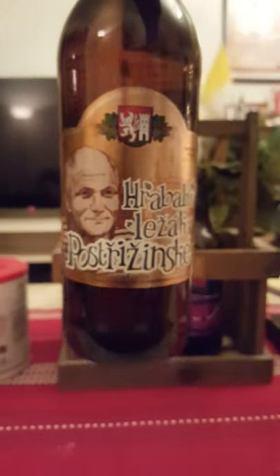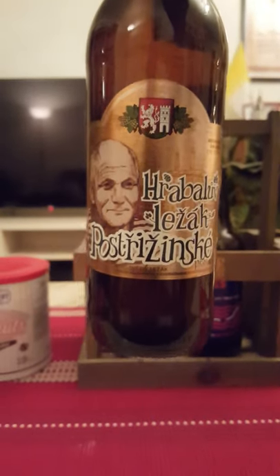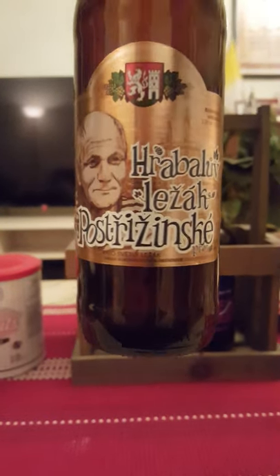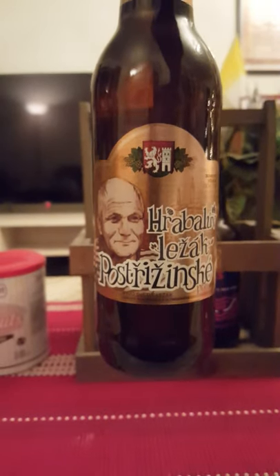I do want to apologize in advance to all the lovely people of the Czech Republic, because I'm probably going to be butchering this name and totally mispronouncing it. So I'm sorry to all you lovely people over there.